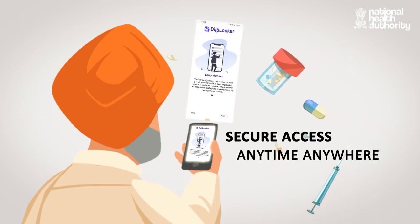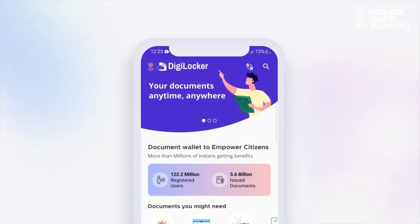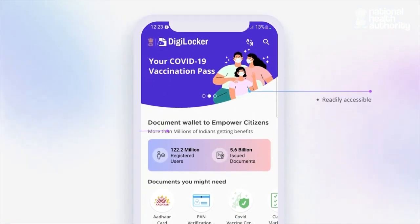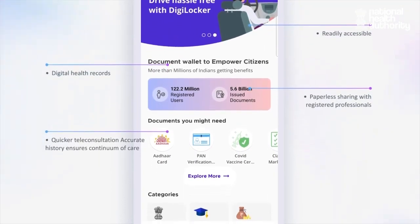By you or any person authorized by you. A digital and readily accessible medical history will help you in paperless and digital consultation, and also ensure continuum of care.